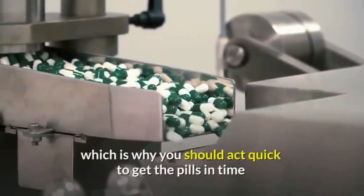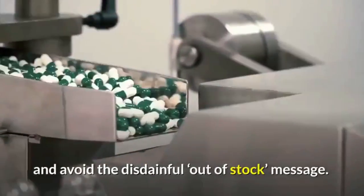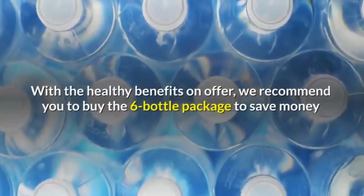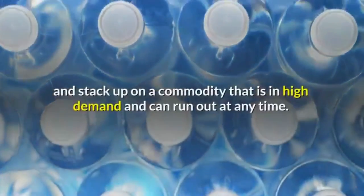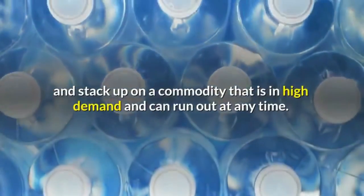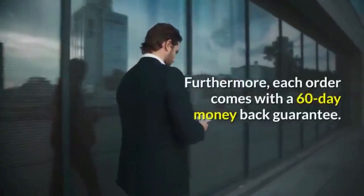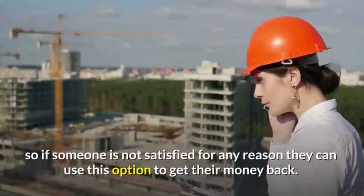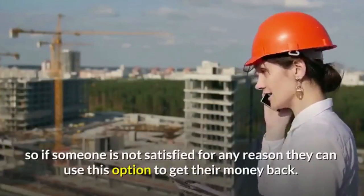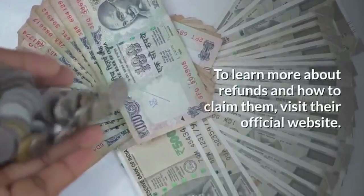The manufacturers have released a limited quantity of supplements, so you should act quickly to get the pills in time. The six-bottle package is recommended to save money and stock up on a high-demand commodity. Furthermore, each order comes with a 60-day money-back guarantee. Individual results may vary, so if someone is not satisfied for any reason, they can use this option to get their money back.